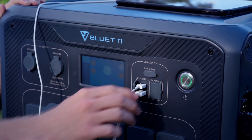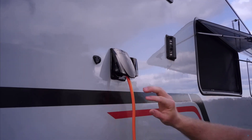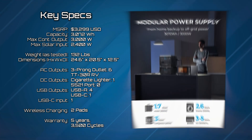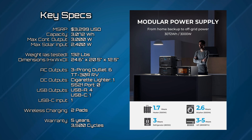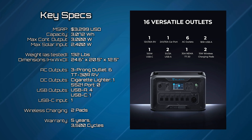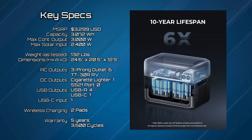The Bluetti AC-300 and B-300 combo is the most capable expandable battery system we've reviewed here — bigger than all the other options, but truly the best choice for people who need serious power when they're away from the grid. Key specs: MSRP starts at $3,299 USD, capacity of 3,072 watt-hours, weight is 48.1 pounds for the AC-300 and 83.9 pounds for the B-300, combined weight 132 pounds. Max solar input is 2,400 watts. AC output is six three-pronged outlets plus one TT-30R RV outlet. DC output is two cigarette lighters. USB outputs are four USB-A outlets and one USB-C. Warranty is four years or 3,500 battery cycles.